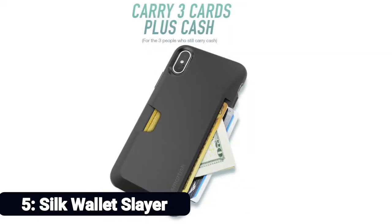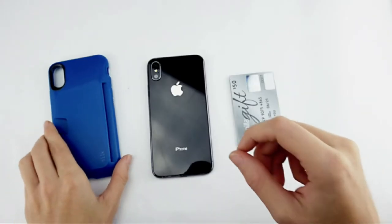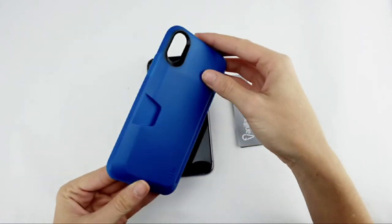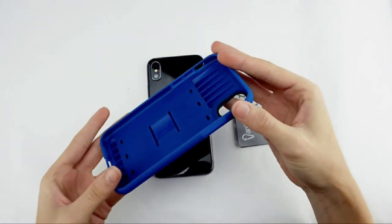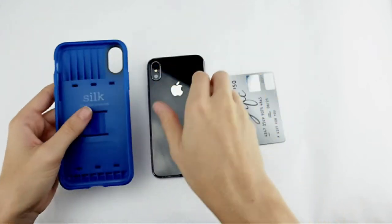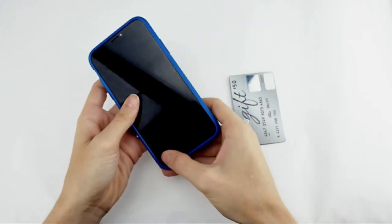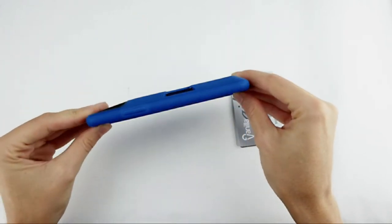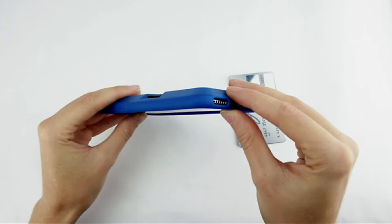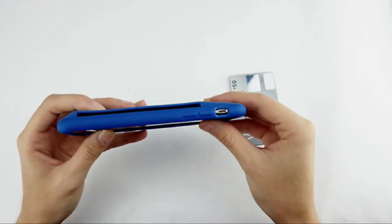Number 5: Silk Wallet Slayer Volume 1. Looking for a case with a wallet but don't want to spend a lot? There's the Silk Wallet Slayer Volume 1 for you. In its back pocket, it can hold up to 3 cards plus some cash. Unlike many wallet cases, even with cards in the slot, wireless charging will still work through the case. Not only is it well-priced to begin with, but a plastic screen protector film is included in that price. Choose from lots of colors and patterns that are fun.